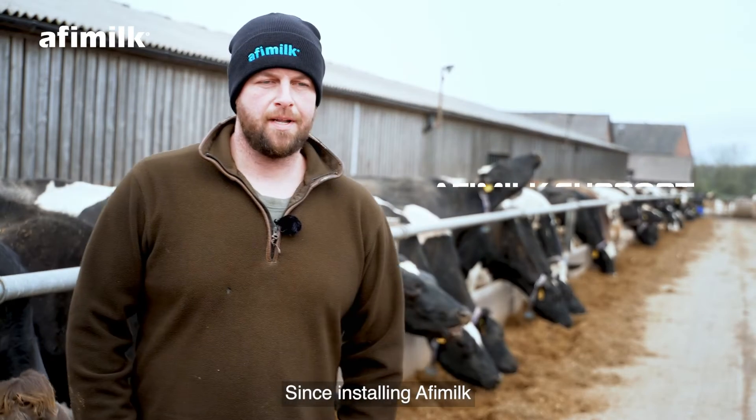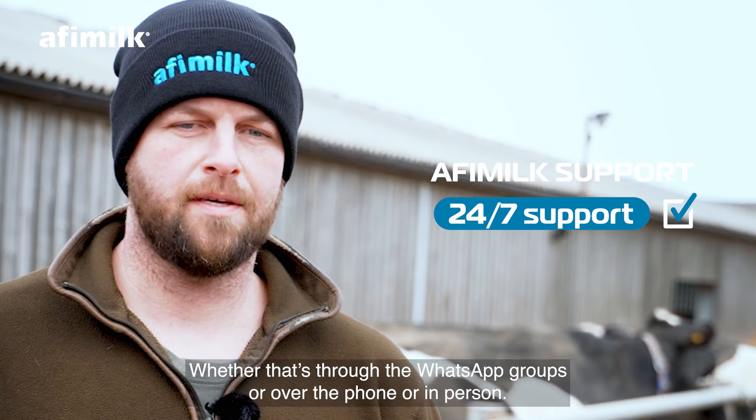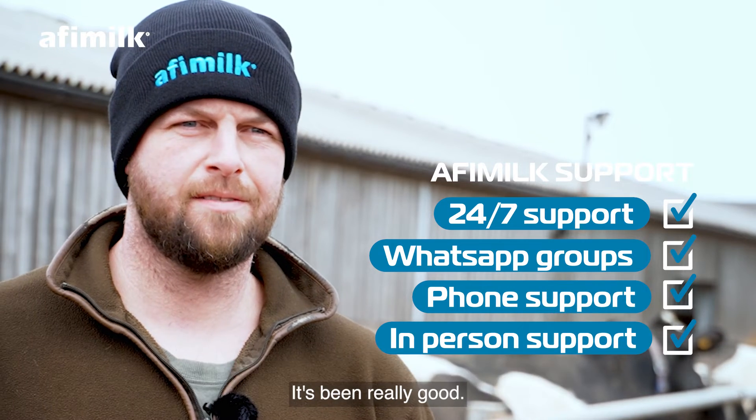Since installing Affie Milk, the Affie support has been fantastic — whether that's through the WhatsApp groups, over the phone, or in person. It's been really good.